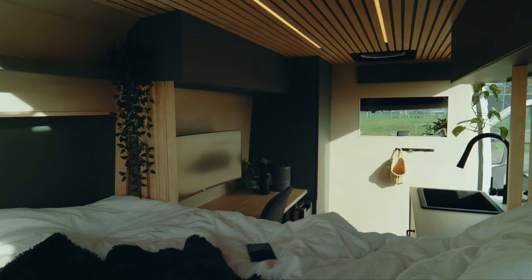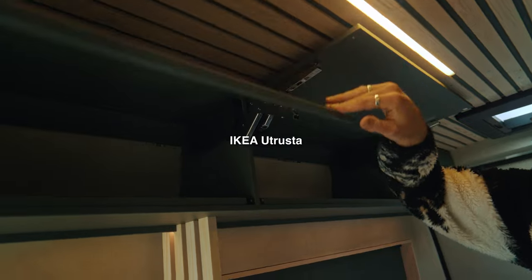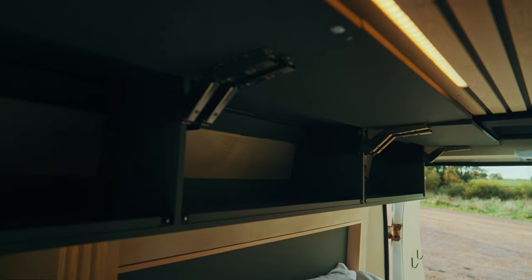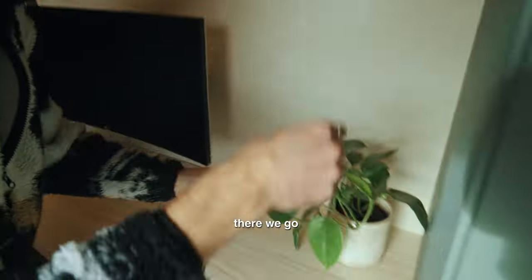On both sides of the van we got some upper cabinets, custom built with some IKEA units that keep them up, as well as some magnets holding them down. We got plenty of storage on both sides.